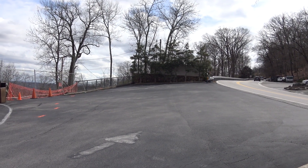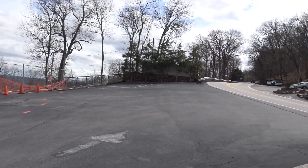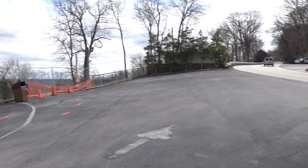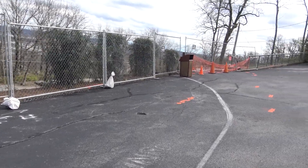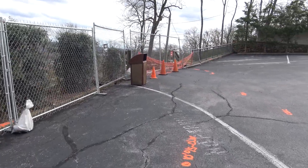Hello again everybody. Today we're taking a look at another little update from Ruby Falls. We are right across the street in some of the alternate parking. One of the interesting things that's been happening is they are expanding their parking. So let's take a look and see what we can see today, shall we?